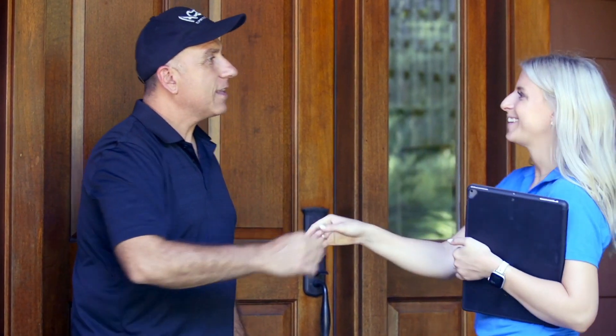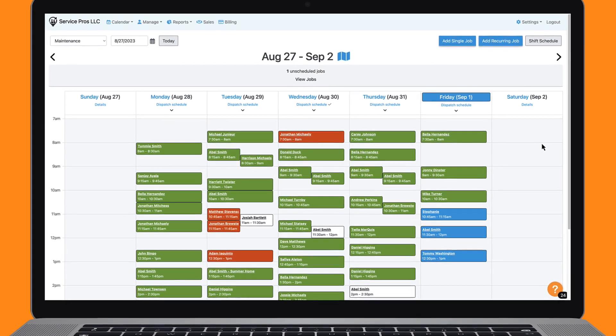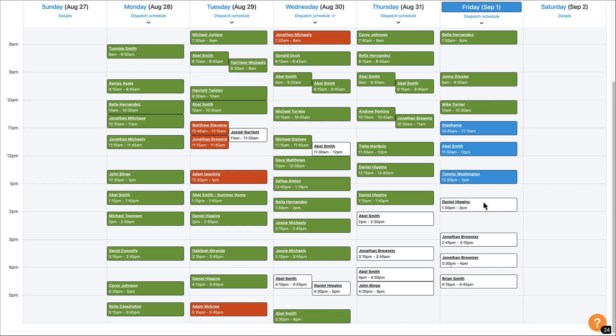If you've got crews that need to show up for jobs at specific times, then you've got to see Crew Control's new time-based scheduling feature. It's as easy to use as the online calendars you're used to, but it's loaded with features to help keep your jobs on track and your customers informed. Here's how it works.